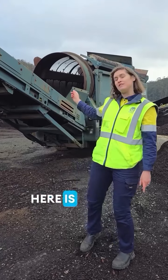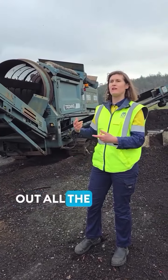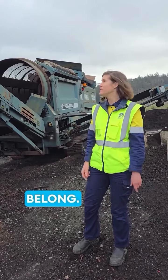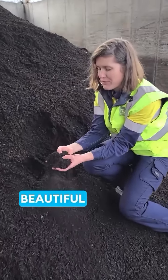This machine here is called the trommel. We use this in the later stage of making the compost for screening out all the larger, chunkier stuff that doesn't belong. And here's the final product — it's absolutely beautiful quality, ready for people's gardens and it's also used by the city in the city's gardens.